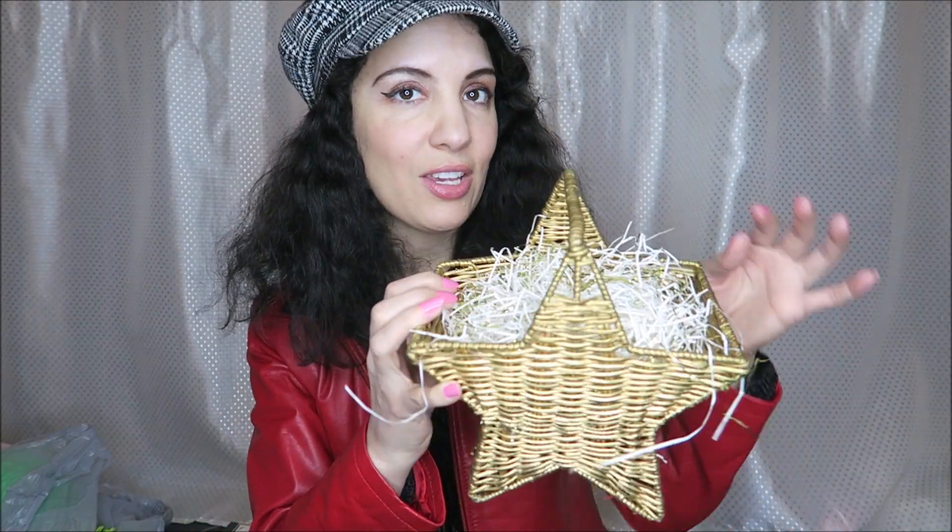I picked this up — I think I'm gonna make maybe an Easter basket out of it or something. I thought that was really cute with the star shape. A very cute little basket.